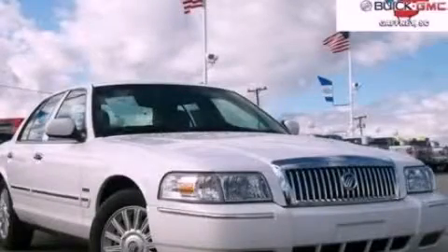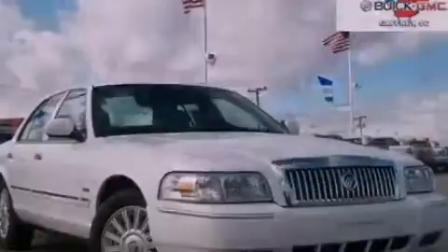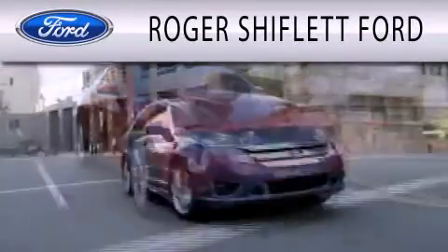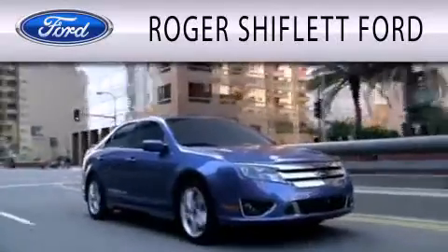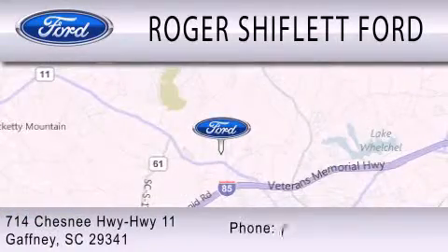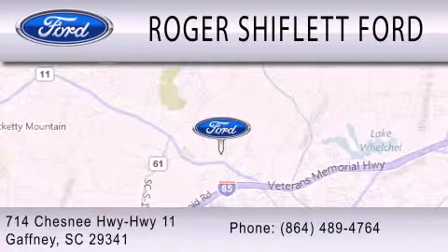Please call us today for more information on this great vehicle. Roger Shifflett Ford is dedicated to doing everything possible to ensure that the experience you have selecting your next vehicle is as pleasant as possible. We're located at 714 Chesney Highway, Highway 11 in Gaffney.